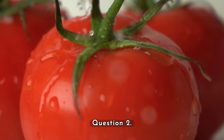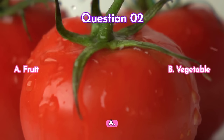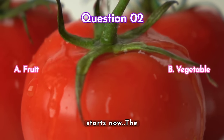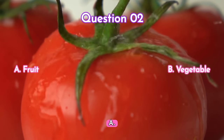Question two — this one should also be easy for you. What is tomato? Is it a) a fruit or b) a vegetable? Your time starts now. The answer is a) fruit.